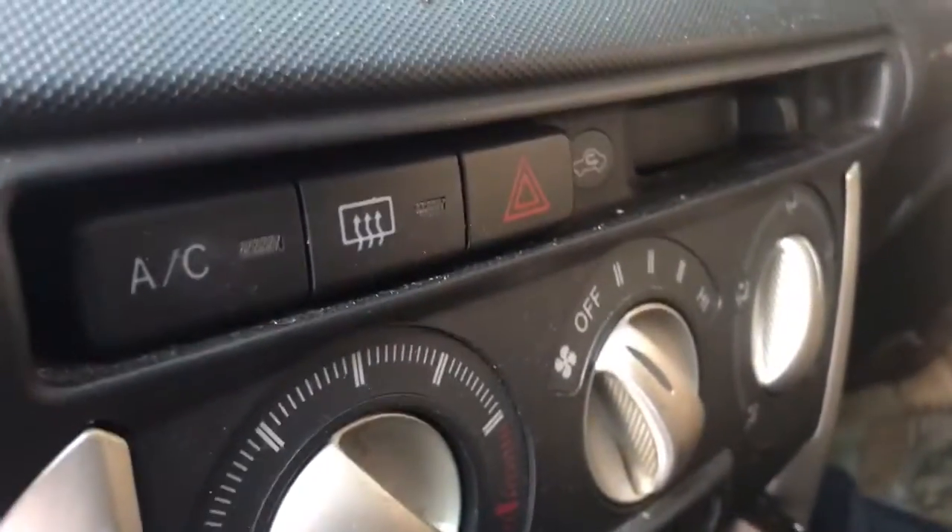Black clock holes in the seat. Visors. Pioneer radio. Heating and air control manual. Heated defrost.